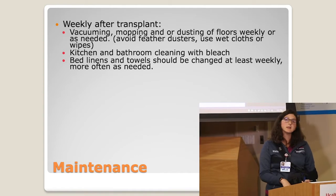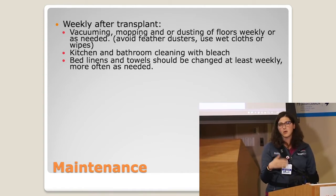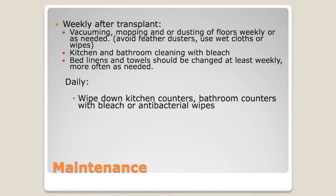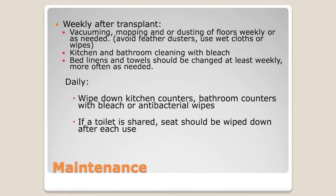Bed linens and towels — we want you to change those at least weekly unless the patient requires more frequently. As far as daily precautions, we want to make sure you're wiping down the kitchen counters, the bathroom counters, and all those shared areas every day with a bleach wipe or antibacterial product. Ideally, we want the patient to have their own restroom when they come out. If the restroom has to be shared, we want you wiping down the toilet seat between every single use.